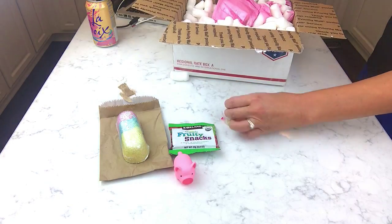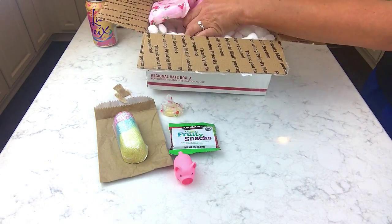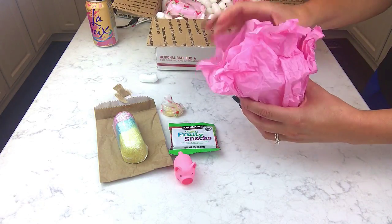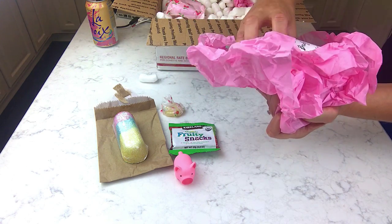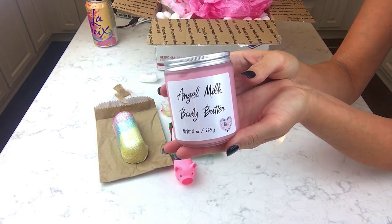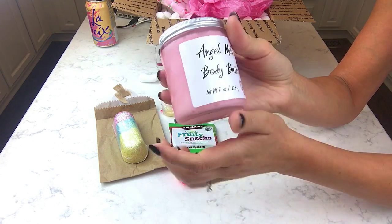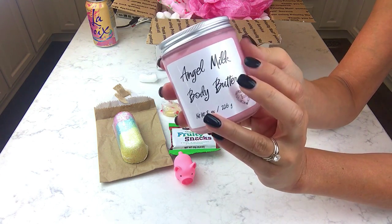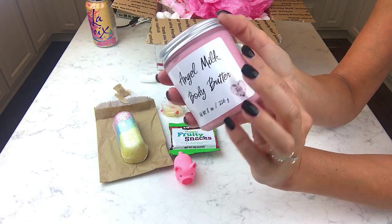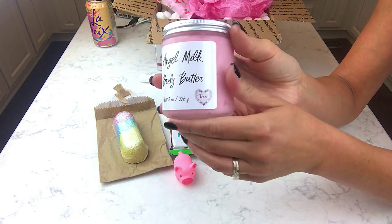Oh my gosh, it's a little rubber pig! Anyway, moving on — this is her body butter. I just got a small half size. This is frosted glass — last time the packaging had a gold top and was just clear glass, but this is frosted glass with a silver lid. I like this better, I think this is really cool.